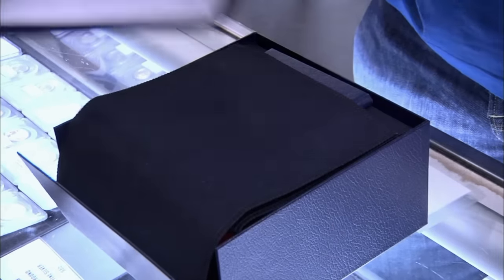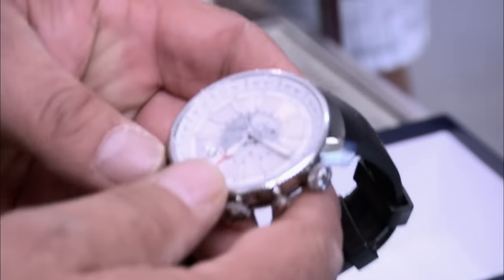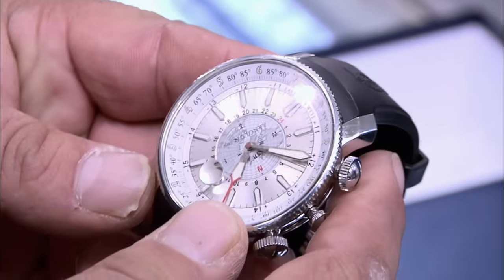I brought a watch in I thought you might want to have a look at. To my knowledge, it's pretty special. Arnold & Son. Is this one of those fancy watches that actually tells longitude? It is, and it's really complicated. I actually opened the instructional manual, and my head exploded.